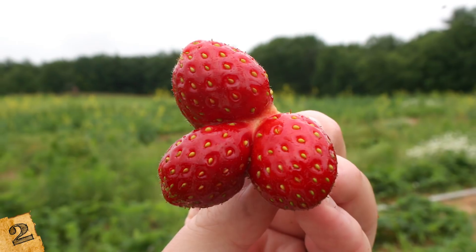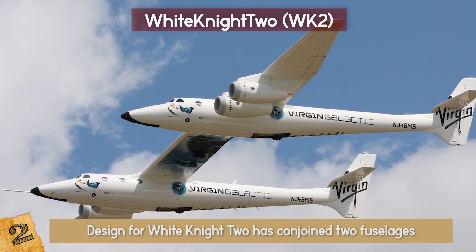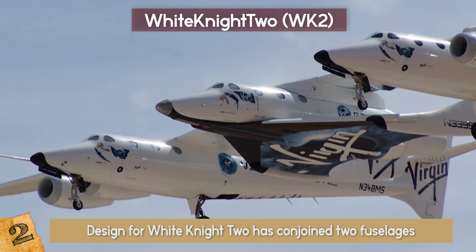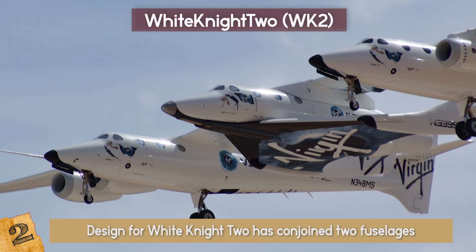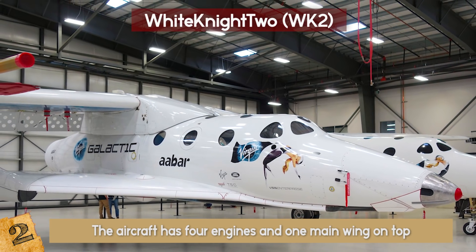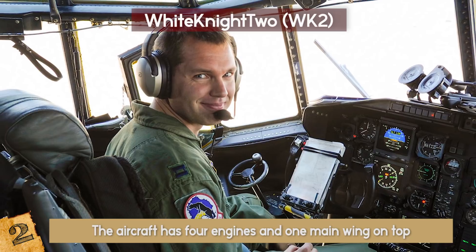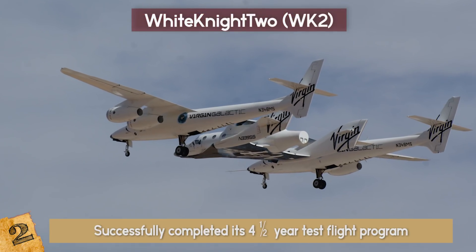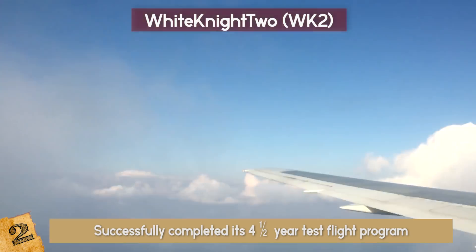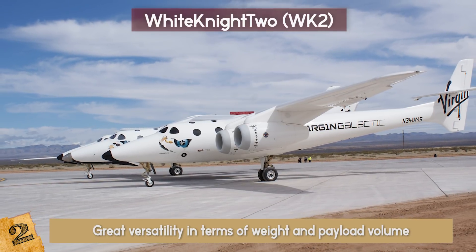White Knight II — you might have heard of conjoined twins, but probably never about a conjoined airplane. The Scaled Composites' design for White Knight II conjoined two fuselages to form one airplane. It has a dual body configuration with a specific attachment area in the center to carry Spaceship 2 up to an altitude of 50,000 feet for safe air launch. The aircraft has four engines and one main wing on top entirely made of carbon composite. The plane is controlled by pilots from its right cockpit only. The first White Knight II successfully completed its four-and-a-half-year test flight program, and in its 2008 test flight rose to a maximum altitude of 70,000 feet.